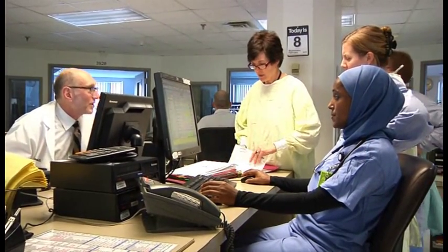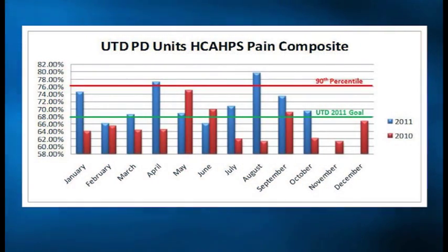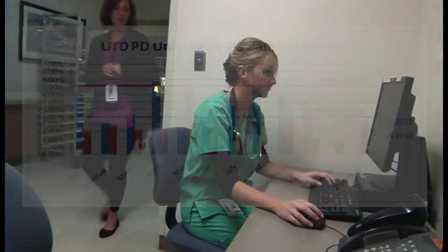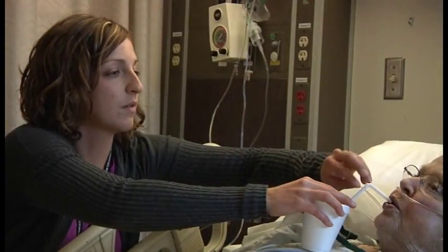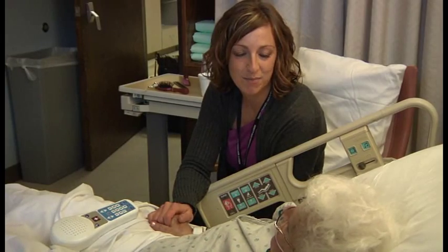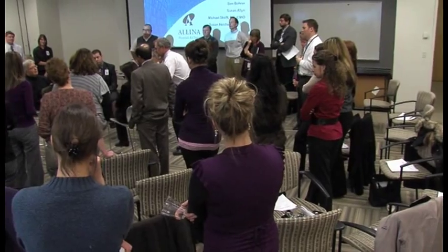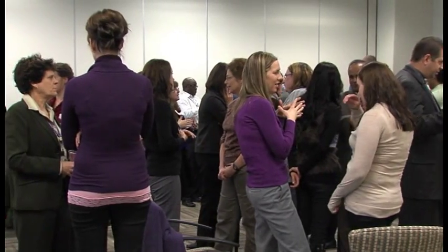At United Hospital, positive deviance began as a way to achieve better pain management for patients, and significant, measurable progress has been made. But the PD process has also, in many ways, produced a cultural shift in how staff members interact with each other, and this has positively affected patient care beyond just the parameters of pain management. This transformation has not been easy, but developing more effective means of communication has produced dramatic results. Positive deviance depends on connections between people — and the more connections, the better. Hospitalists in particular, like other doctors, are just very busy, but once folks have tried it and done it, they see the value in it, and it just builds and builds and builds. And that's why it works.